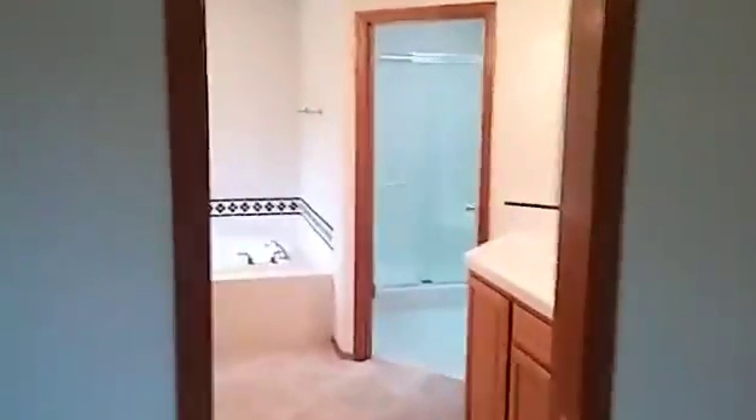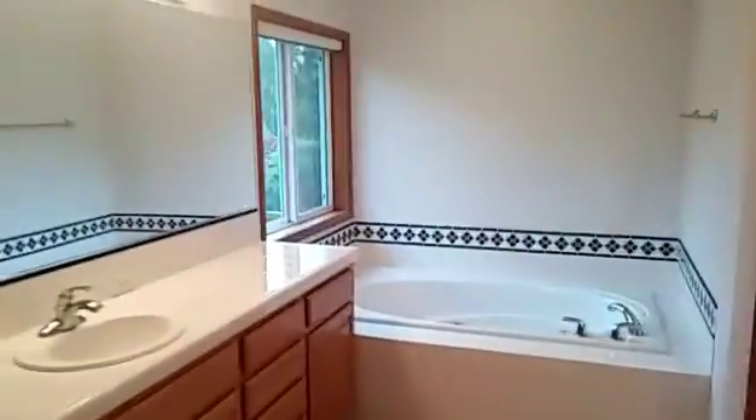Again, it's a very quiet home. We walk into the master suite with a nice tub, one sink to the left, one sink to the right, and a shower in the back.